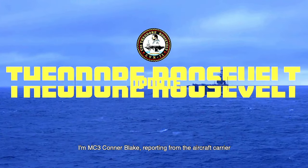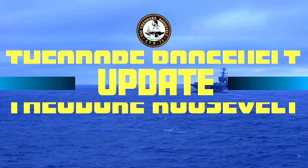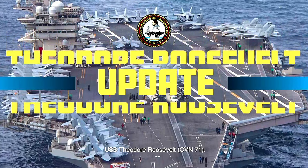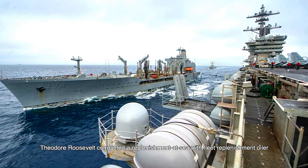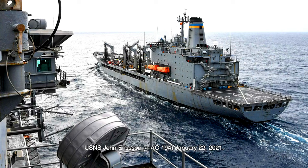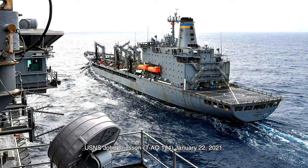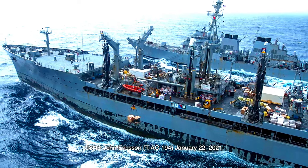I'm MC3 Connor Blake reporting from the aircraft carrier USS Theodore Roosevelt, CVN-71. Theodore Roosevelt conducted a replenishment at sea with fleet replenishment oiler USNS John Erickson, TAO-194, January 22, 2021.